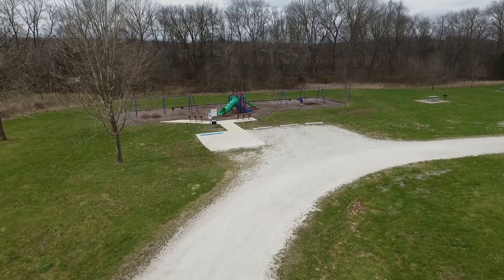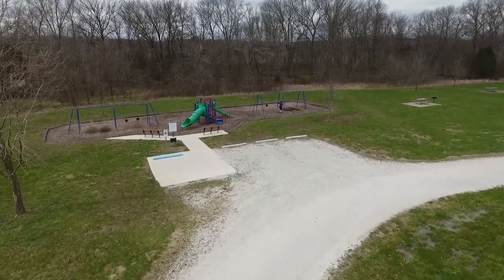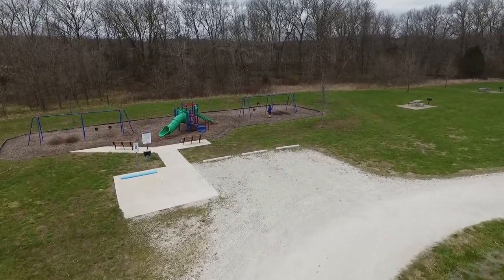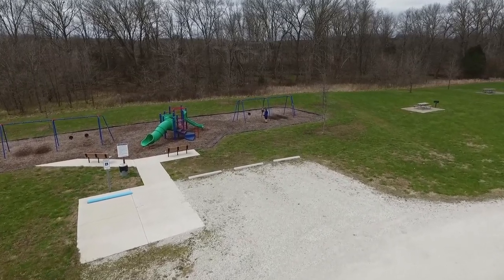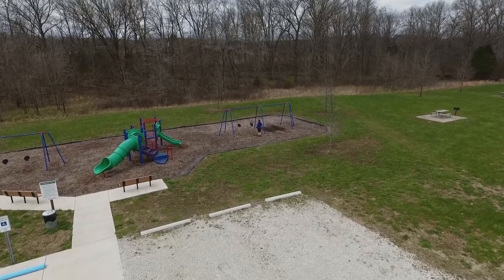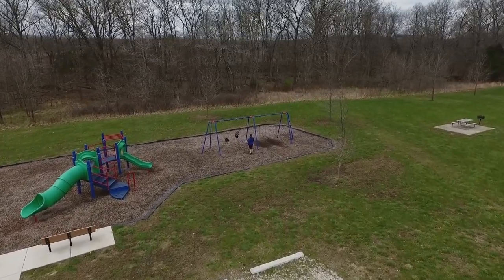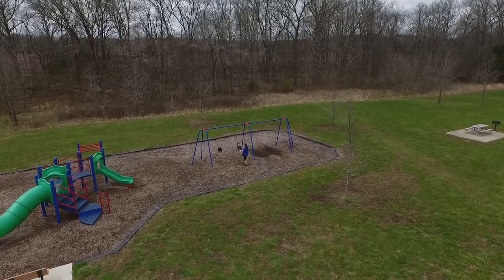And now for something that's very important to us, and especially Malcolm — it's time to take a look at the playground offerings. At the playground, you have two sets of swings. Each set has two toddler swings and two regular swings. The playground equipment has small bridges and a tunnel, one covered slide and one open slide, as well as monkey bars. It's covered with mulch, and there are two benches. There's no shade at this playground, so you should bring some sunscreen.